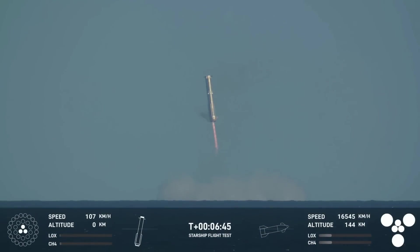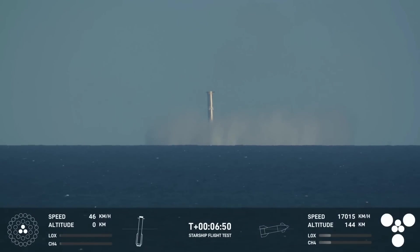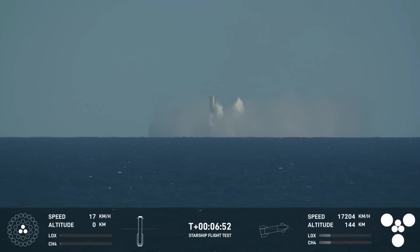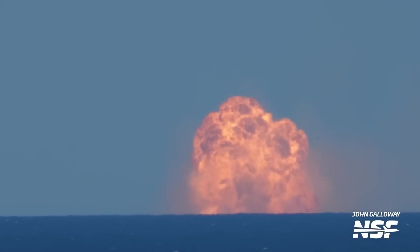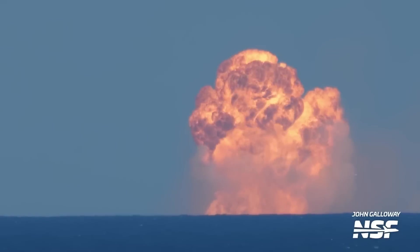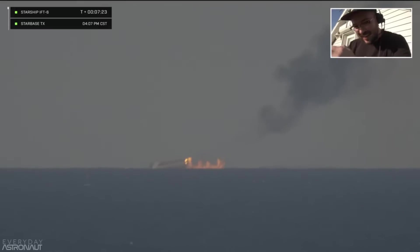The booster would not land back at Starbase, but would perform a soft splashdown in the Gulf of Mexico. We were able to see this from multiple angles — in the official SpaceX livestream and also in the streams by NASA Spaceflight and Everyday Astronaut. While SpaceX cut away before the booster exploded after toppling over, the other streamers kept rolling and brought us some juicy explosion images. The remaining structure was floating for quite some time — maybe enough to warrant a salvage operation.